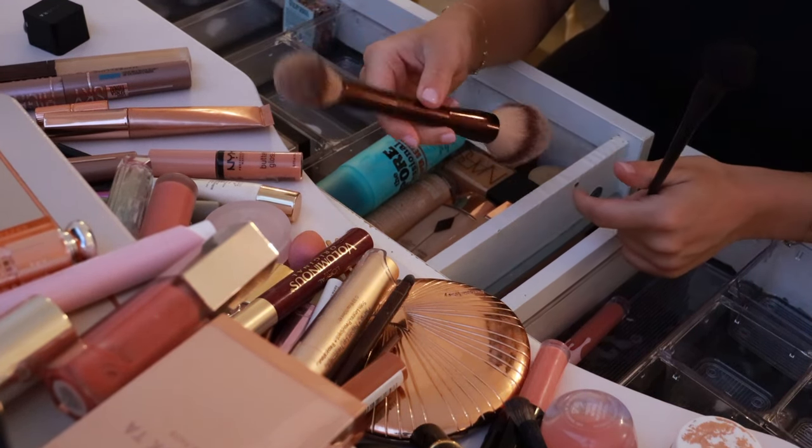I have the Charlotte Tilbury Pillow Talk lipstick, which is getting a little bit short — OG right there. I have this Romand little cheek blush — it's the cutest blush ever. I love the clear acrylic packaging. This is the best color too — it's in Pear Chip, I think. Really good blush, I do like it a lot.